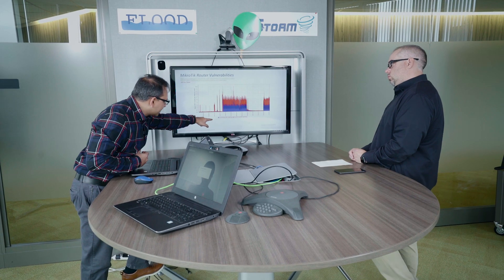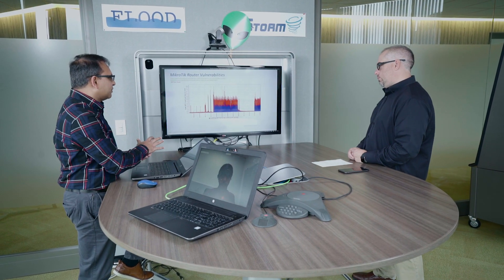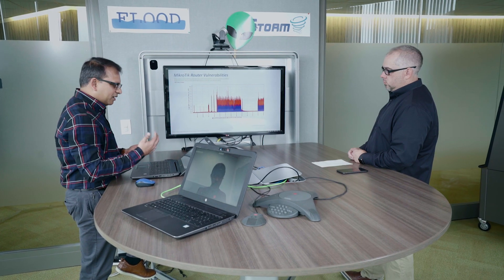There's another port — port 8728, shown in blue here — which is also one of the ports used by MikroTik. It's not for the Winbox protocol but is used for some sort of API access. As you can see, we're seeing the same set of scanning at the same time, except going back before June of this year. If anybody is seeing scanning on these two ports at the same time, it's 100% certain they're looking for MikroTik devices.